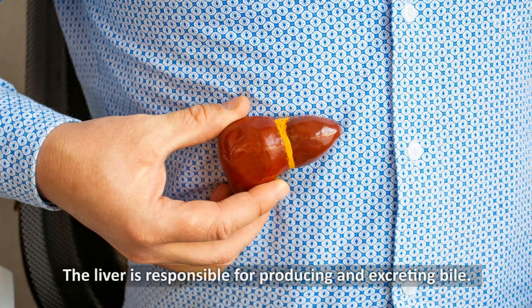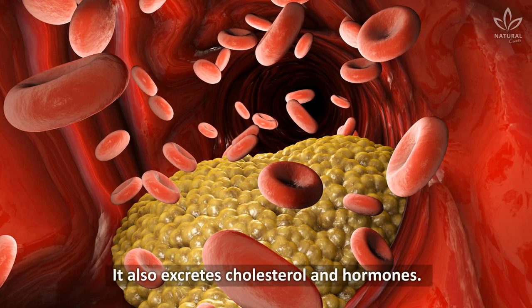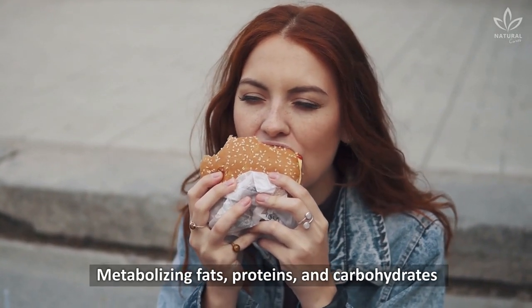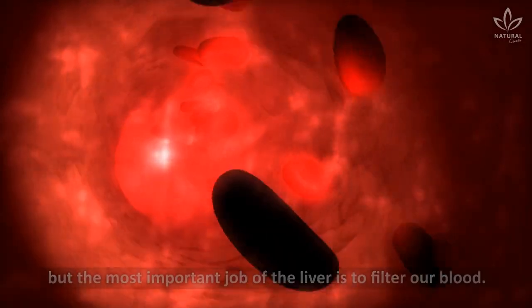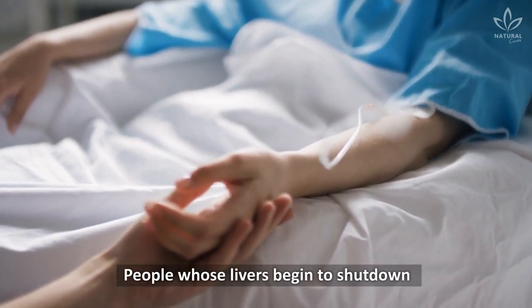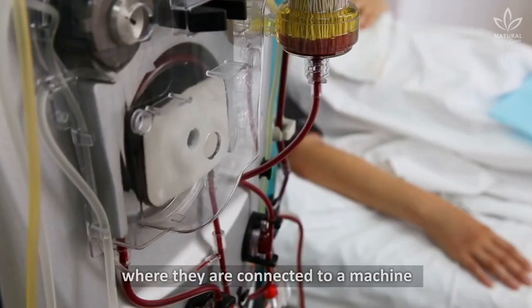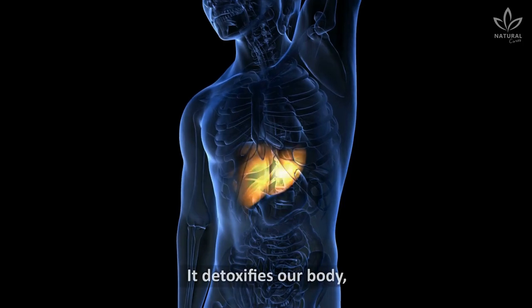The liver is responsible for producing and excreting bile. It also excretes cholesterol and hormones. Metabolizing fats, proteins, and carbohydrates fall under the liver's responsibility too. But the most important job of the liver is to filter our blood. People whose livers begin to shut down have to go through a process known as dialysis, where they are connected to a machine that performs this process for them. It detoxifies our body.